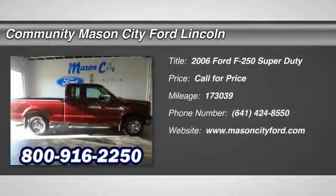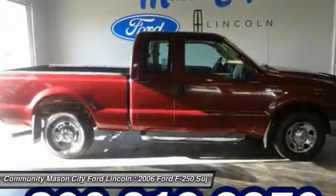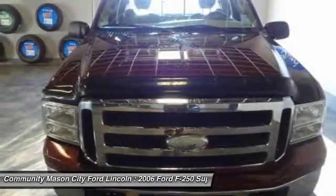The 2006 Ford F-250 Super Duty. Head-to-head fuel efficiency. Head-to-head towing. Head-to-head torque.